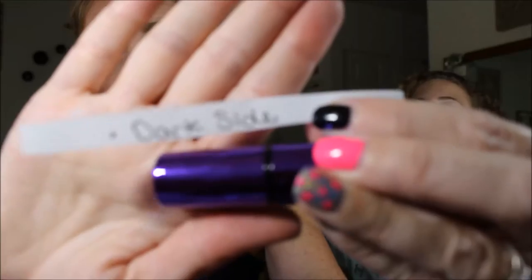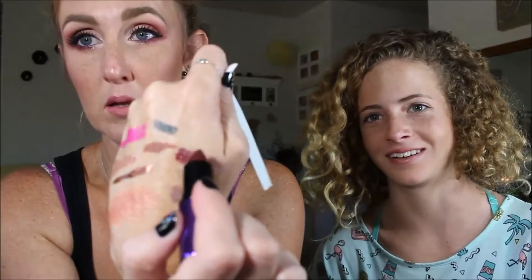She pulled Dark Side — that's a MAC lipstick. It's really dark. At least maybe it'll work with that Lord & Berry Nude lip liner. It reminds me of Cruella de Vil.